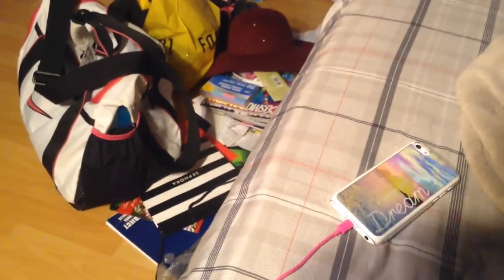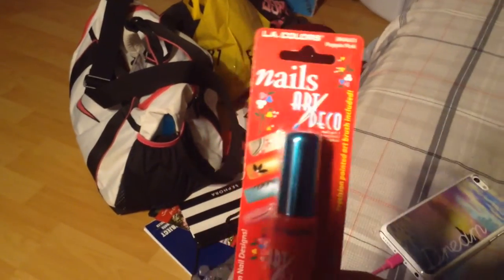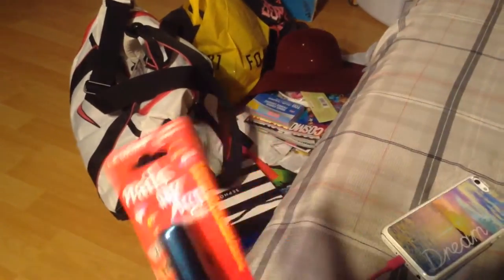The next thing I got was this pink LA Colors Art Deco. I'm collecting these, so this one is in Popping.